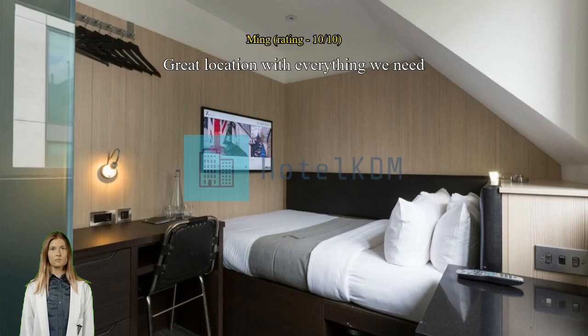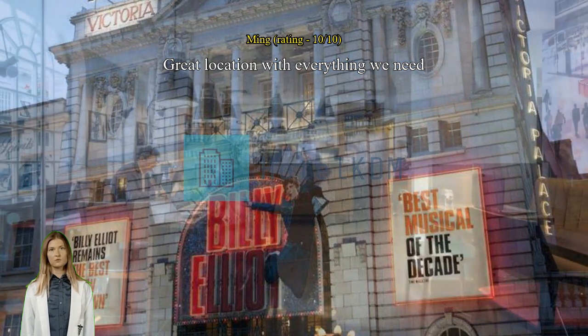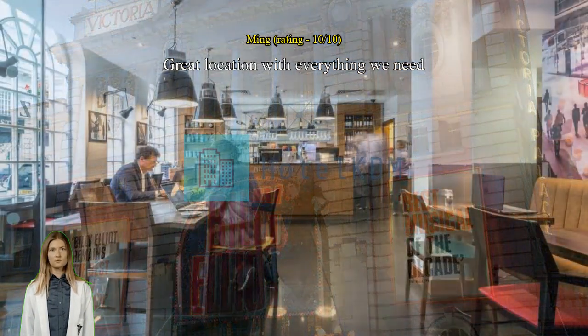Great location with everything we need. Location is perfect — the room size is quite small but comes with everything we need. Staff is friendly and they could store our luggages for a few hours.